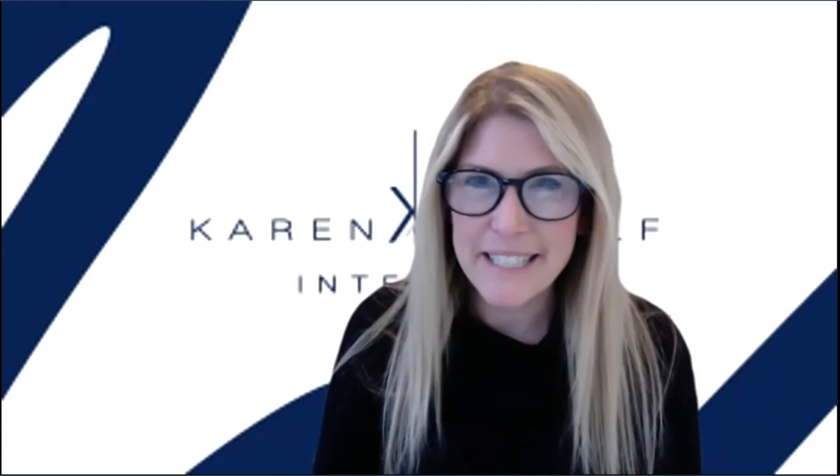This is Karen from Karen B. Wolf Interiors. Welcome to Design Pop, my trend series. This is our third one and I'm so excited to have you here. Today we have a guest, Catherine.